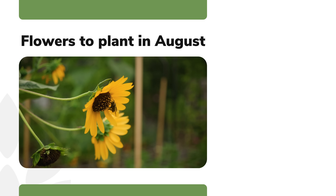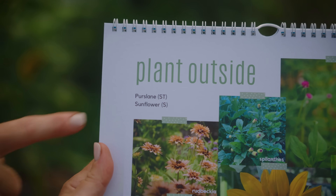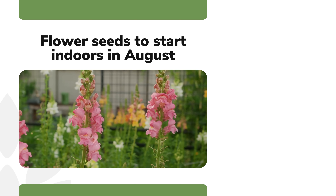Now let's shift our focus to flowers. Unfortunately, other than sunflowers and purslane, there's not a lot that I would recommend planting outside this month.